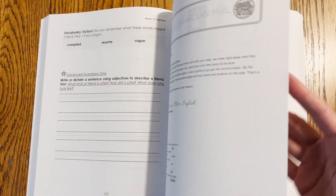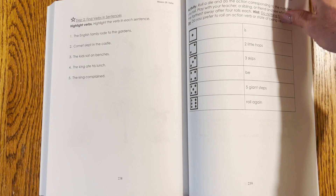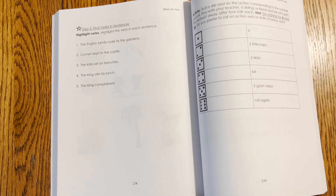Students will learn not just grammar, but literary concepts, vocabulary, and spelling strategies. They'll also get a gentle introduction to writing that will build their confidence.